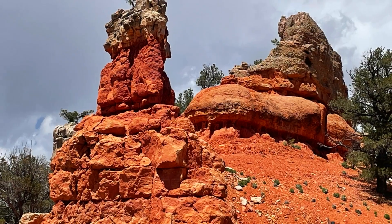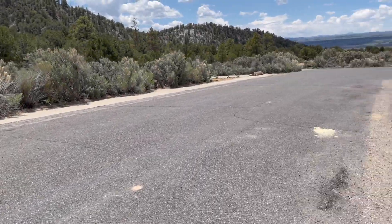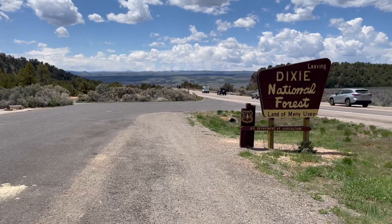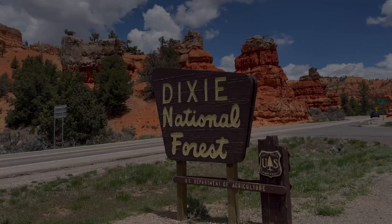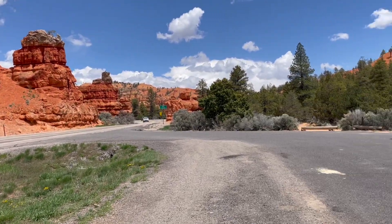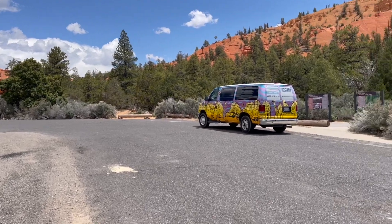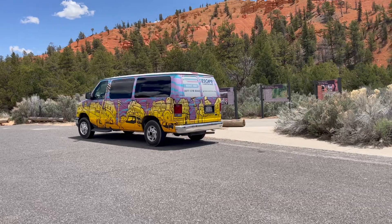It is part of the Colorado Plateau and is characterized by its diverse terrain, which includes forested mountains, deep canyons, high plateaus, and red rock formations. The forest is renowned for its stunning natural beauty, and features picturesque mountain ranges including the Markagunt Plateau, the Paunsaugunt Plateau, and the Aquarius Plateau.